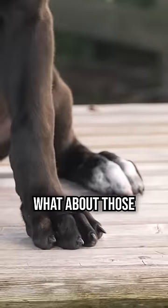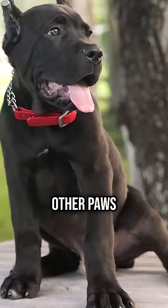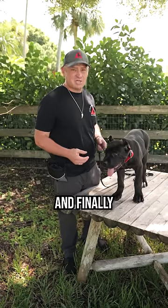Number two — what about those paws? It's like an old wives' tale, but there's a lot of truth to it. If his paws are bigger than all the other paws in that litter, it gives you a really good idea that he's probably going to be the biggest of the bunch.